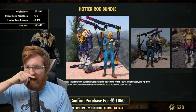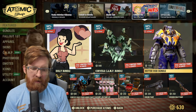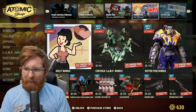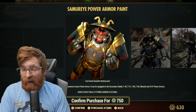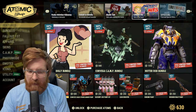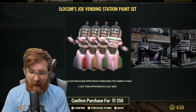The Hot Rod Bundle is 1050 atoms and includes the hot rod power armor station, the Hot Rodder paint, and the hot rod power armor paint set. I liked the hot rod aesthetic in Fallout 4 but it's not really my style now. I do love the samurai paint — it looks absolutely beautiful. The Complete Chaos Power Armor is available for 600 atoms — absolutely yes, let's go.